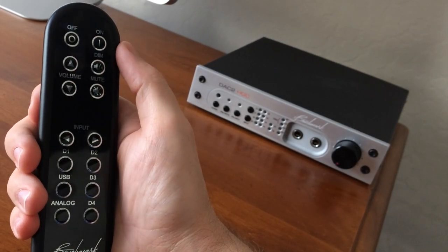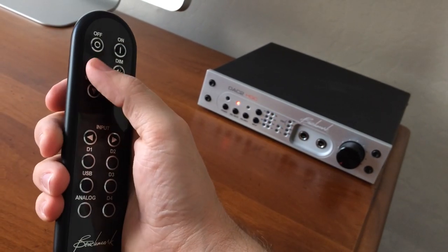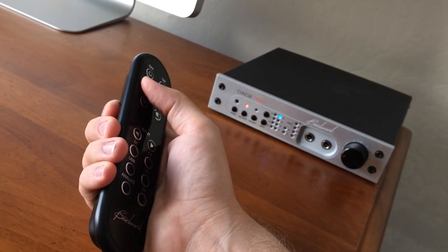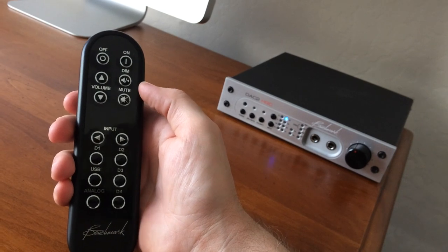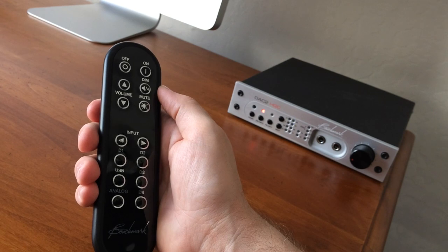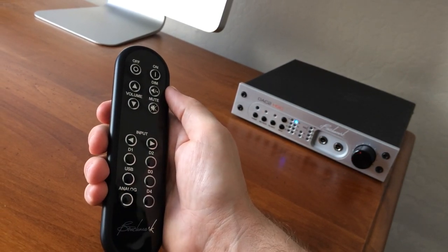I don't know about you music lovers and audiophiles, but I am sick to death of junky remotes being tossed in with our hi-fi equipment — as if we don't pay attention to the details. Well, Benchmark Media paid attention with this remote. It feels fantastic. The buttons are responsive and everything works like it should. And yes, it even has some weight to it. Amazing.